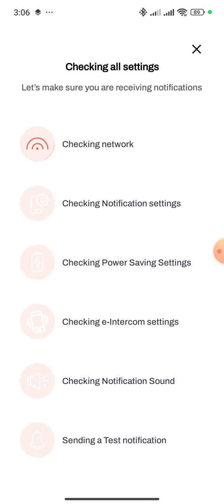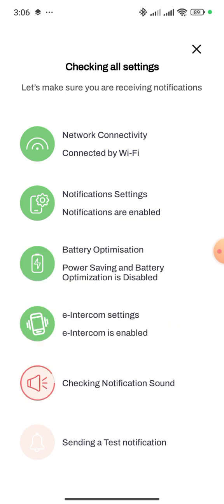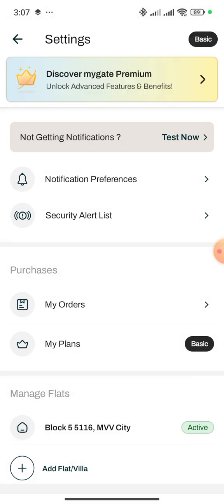Sometimes if your battery saving settings have this app restricted to save battery, then it will not work — the second and third checks will also fail. In that case, you need to change the battery saver settings as well. If you're facing any problem, let me know and I will show that one also.